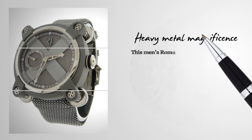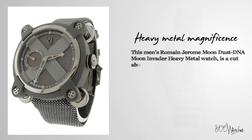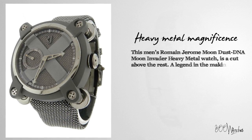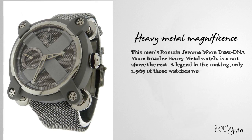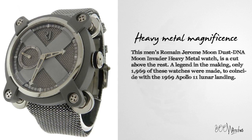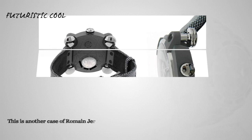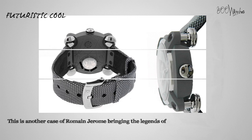This Men's Romain Jerome Moondust DNA Moon Invader Heavy Metal Watch is a cut above the rest — a legend in the making. Only 1,969 of these watches were made to coincide with the 1969 Apollo 11 lunar landing. This is another case of Romain Jerome bringing the legends of our past into the present.